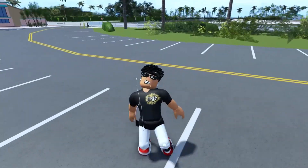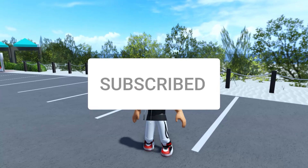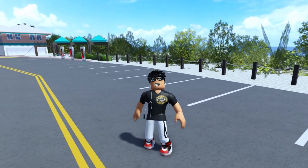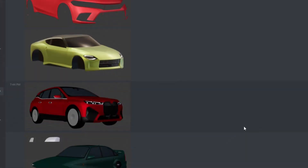Before the video starts, make sure to drop a like and subscribe because it really does help a lot. Make sure you hit that like and subscribe button if you want to stay updated with Southwest Florida content. We are now on my Discord server where we can see all the new stuff coming to the game — link is in the description.